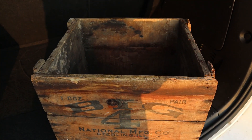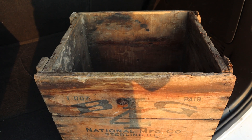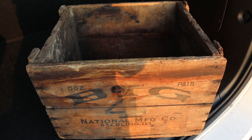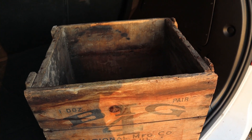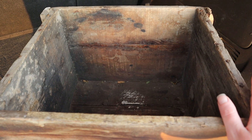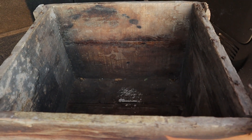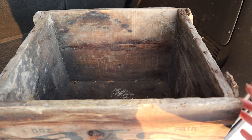I wanted to share my one and only thrift find from today. I got this beautiful crate from the thrift store and I love it — I have so many ideas for it. I love old crates and I'm always on the hunt for them. They're perfect right now for garden season because I can just picture this full of squash or cucumbers — it would be a great thing to store all the veggies in when we first pick them, sitting on our back porch or even inside.